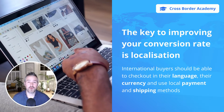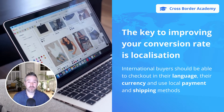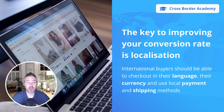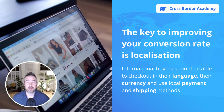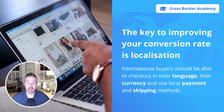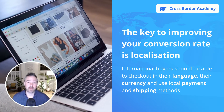The key to improving your international conversion rate is localization. The objective of e-commerce localization is to provide your international buyers with a buying experience that is as close to their native domestic experience as possible. This means your customers should be able to checkout in their language, their currency, and use local payment and shipping methods.